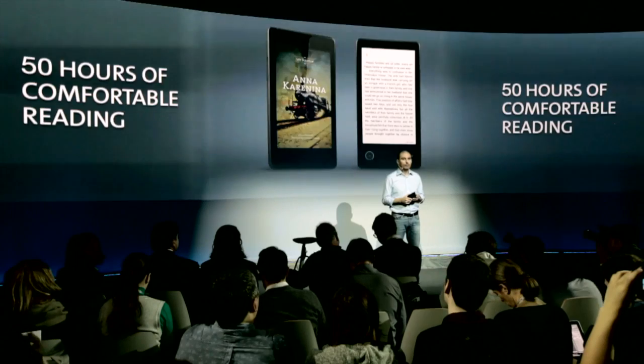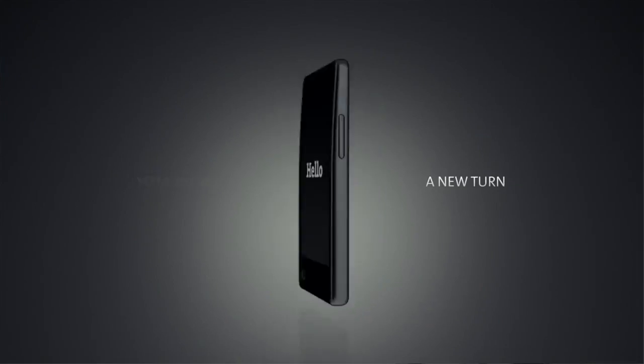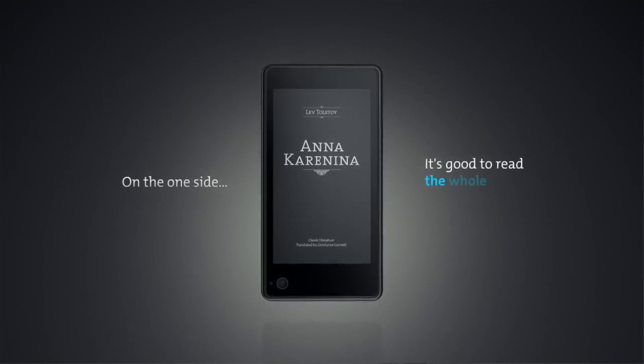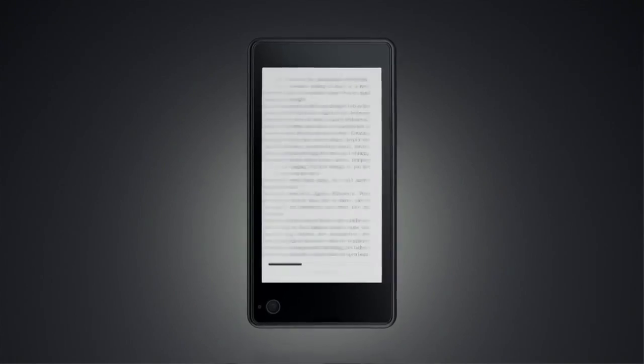You actually can read with your current smartphone, right? But reading is not the same experience. You can't read long enough. You can't read outside in the sunlight. And it's not easy on your eyes. YotaPhone solved all three problems.